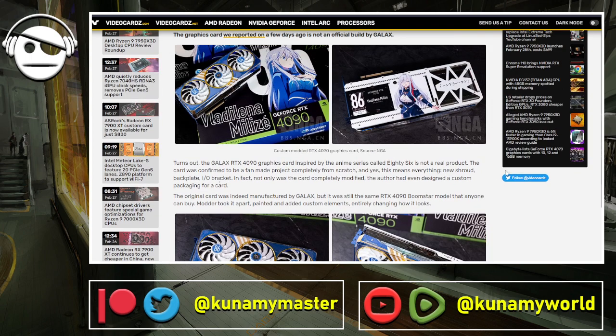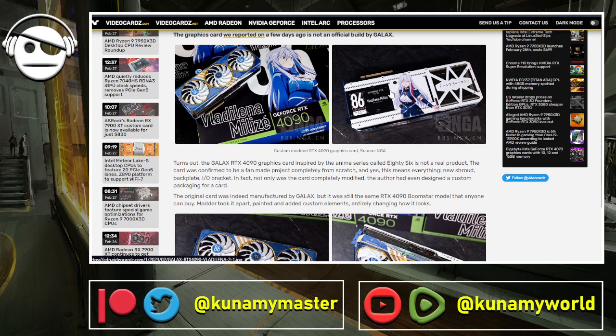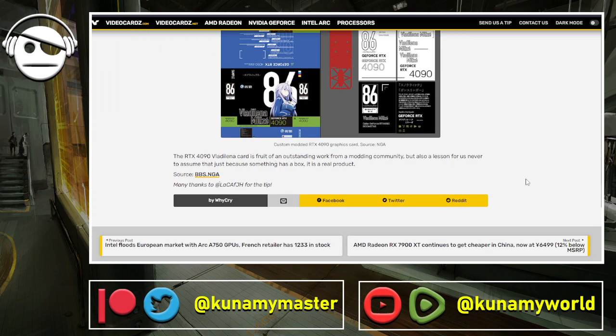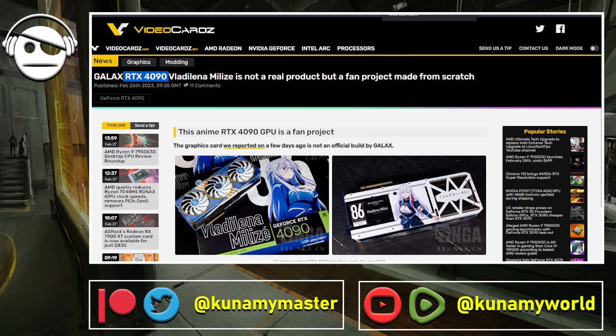It's a mod, not a production unit. The modder managed to get official-looking fonts and packaging size, and CNC-milled the GPU itself for the custom design. I think the character is from a game but I'm not sure which one. It's a fun, one-of-a-kind project that takes a lot of skill. I don't know if he'll release schematics or explain how he did it, but it's a unique custom card.